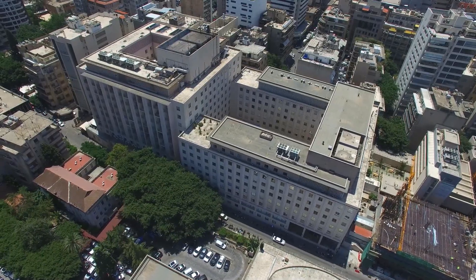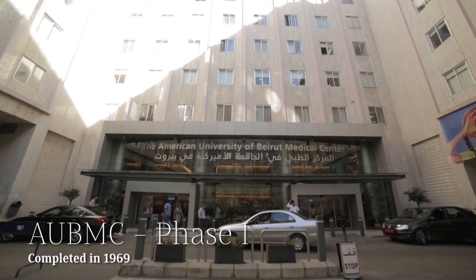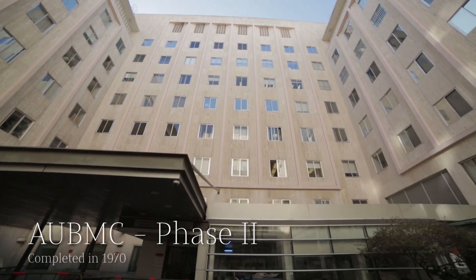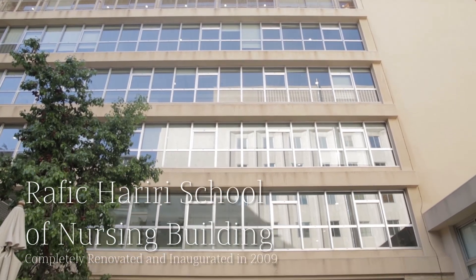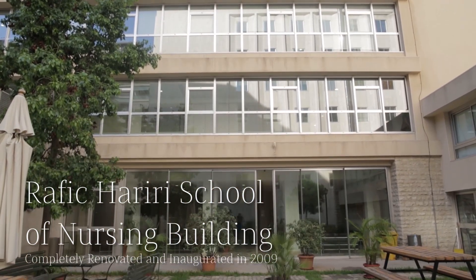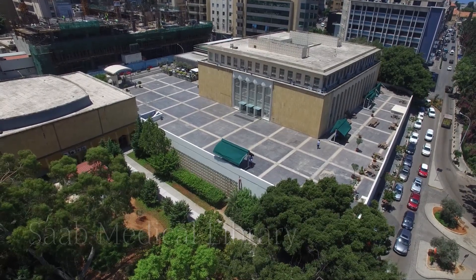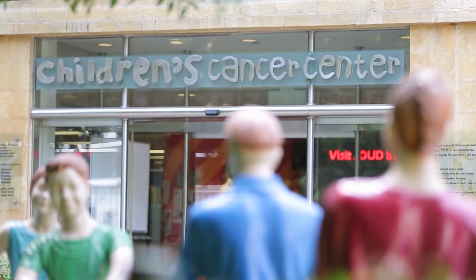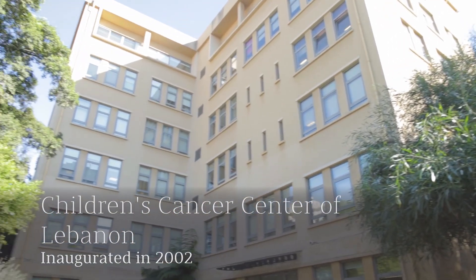Finally, to the southeast is the AUB Medical Center, a standalone complex and the site of much of the region's most significant medical breakthroughs. The complex also houses the Hariri School of Nursing and the Saab Medical Library, one of the region's oldest libraries.